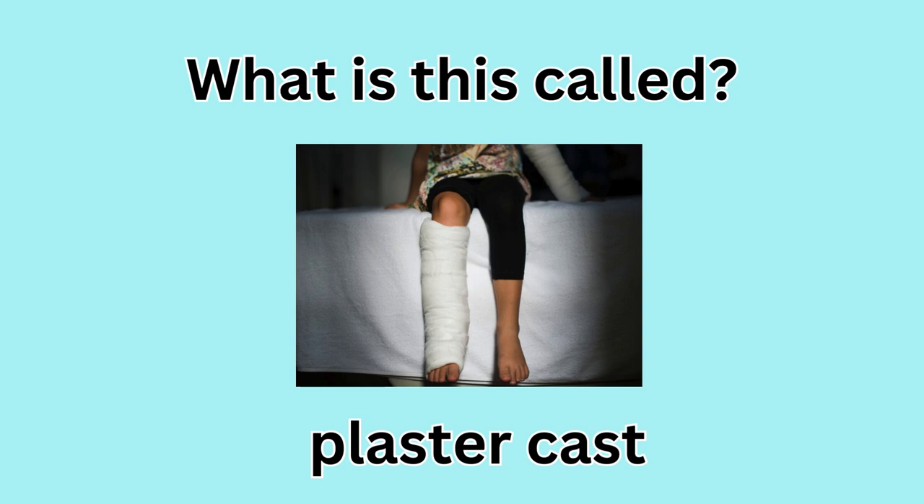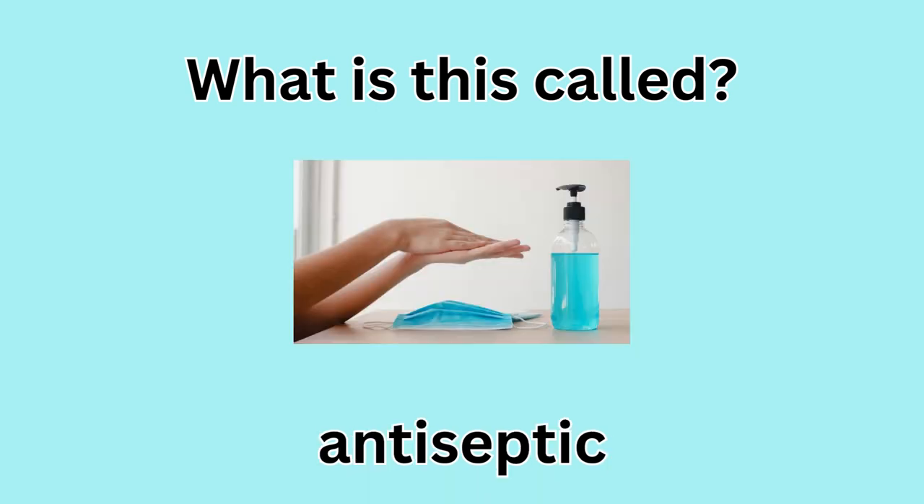What is this called? Plaster cast. What is this called? Antiseptic.